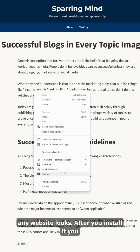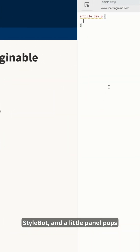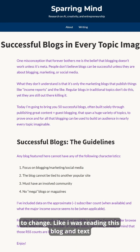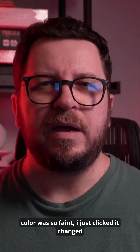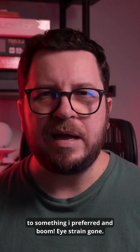After you install it, you just right-click anywhere on the page and hit StyleBot, and a little panel pops up. Then you can literally click on anything that you want to change. Like, I was reading this blog and the text color was so faint — I just clicked it, changed it to something I preferred, and boom, eyestrain gone.